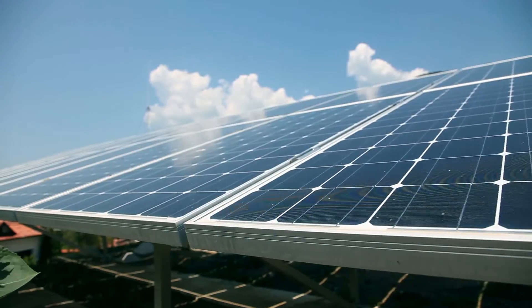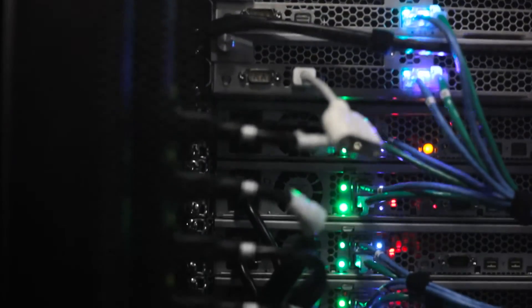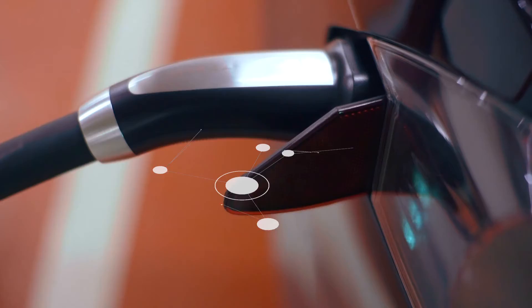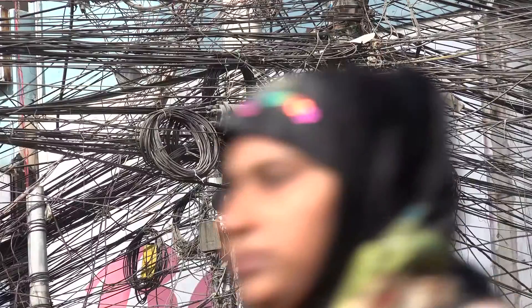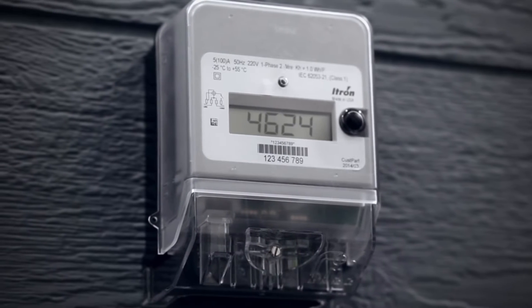Assuring reliable, high-performance communications to support an expanding array of smart grid applications is a big challenge. From dense urban areas to isolated rural farmlands, every service territory comes with unique challenges. That's why Itron developed adaptive communications technology, a revolutionary new approach to grid communications.